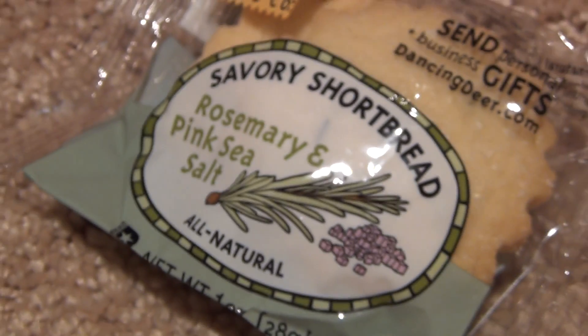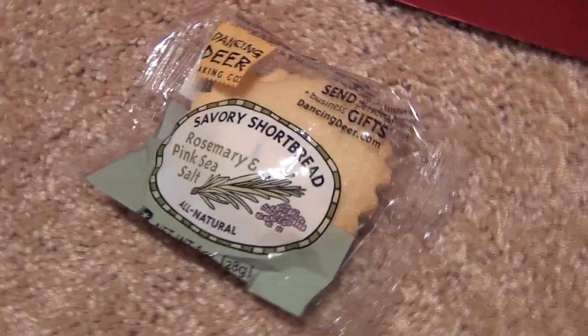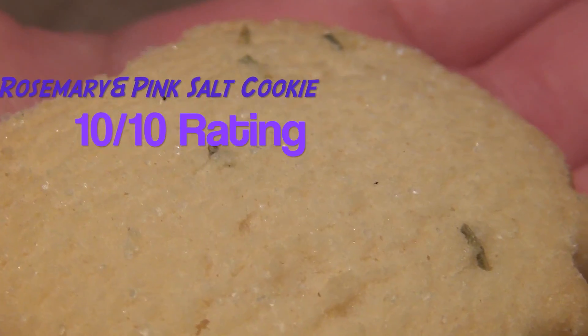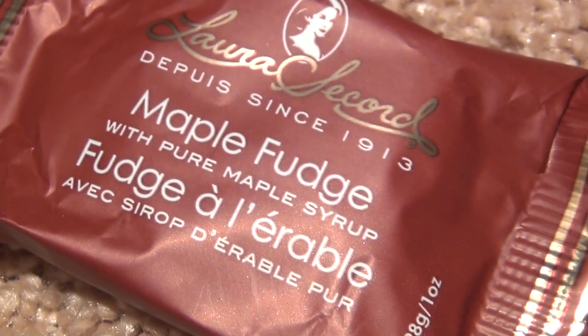And this — savory shortbread rosemary and pink sea salt cookies. Wow, that was a flavor in your mouth that I did not know would ever be there. It was interesting because since it had the rosemary, it's like, oh, is it a cookie? Is it a food? I don't know.